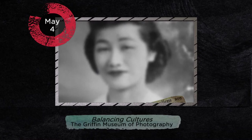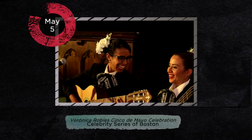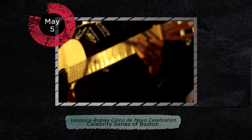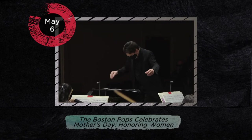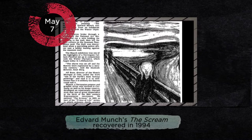Explore the exhibition at the Griffin Museum of Photography Tuesday. Celebrate Cinco de Mayo with an evening of music from Veronica Robles and her all-female mariachi band — Celebrity Series of Boston presents this virtual concert Wednesday evening. Stream a Mother's Day concert from the Boston Pops starting Thursday. Keith Lockhart leads the orchestra in a performance of music about and by women, including Clara Schumann, Carole King, and Ava. Friday marks the anniversary of the recovery of Edvard Munch's painting The Scream in 1994 — one of Norway's most infamous art heists, the painting went missing for almost three months, and it would not be the last time a version of The Scream was stolen.